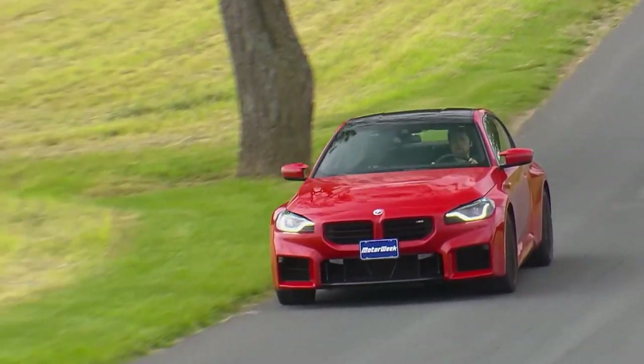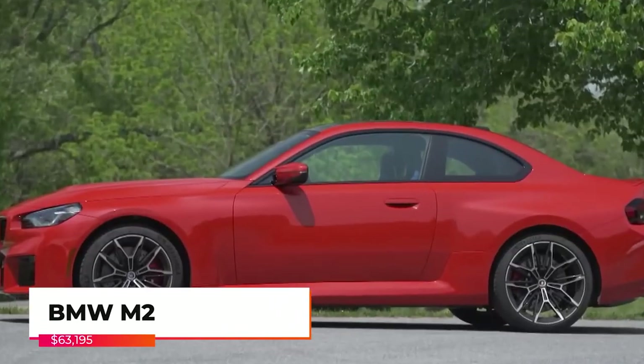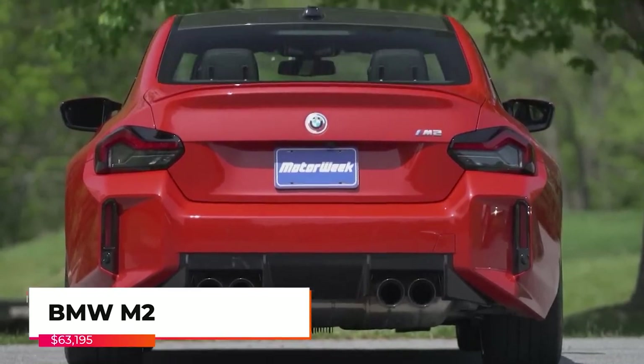The 2023 BMW M2 offers a more compact and muscular look, staying true to BMW's performance heritage with its sleek lines and aerodynamic profile.